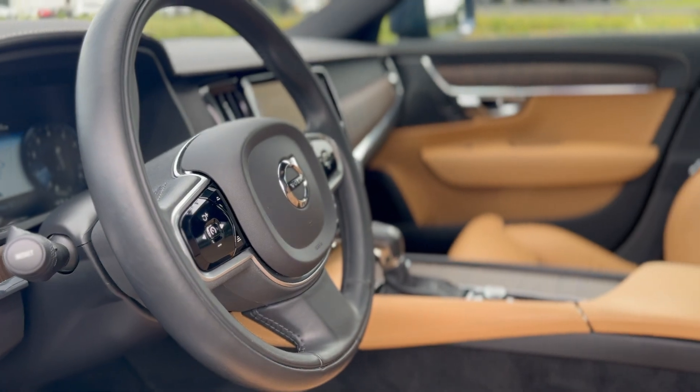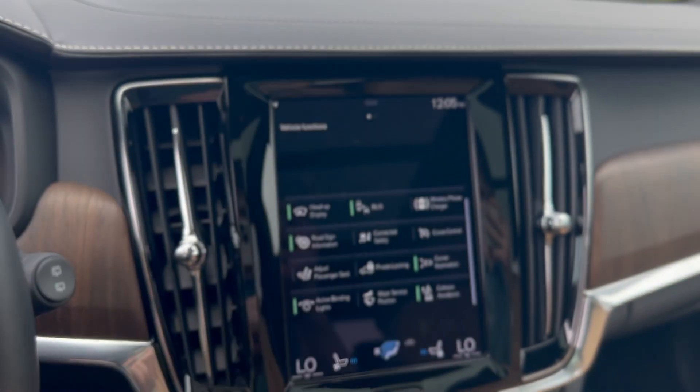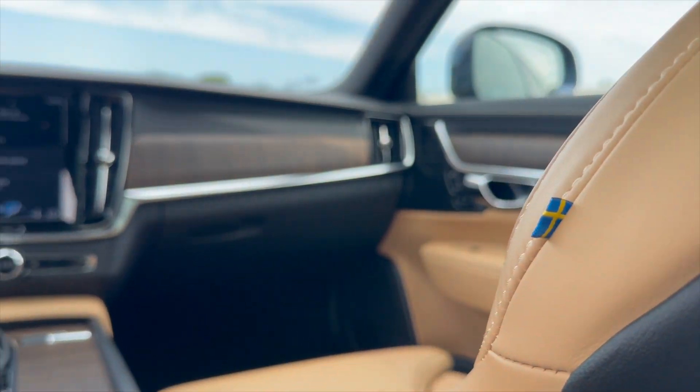This vehicle is loaded with safety features including cross-traffic alert, front and rear brake assist, pedestrian detection, parking sensors, and forward collision mitigation.